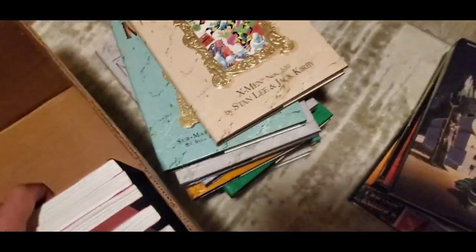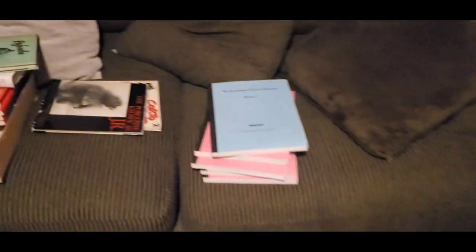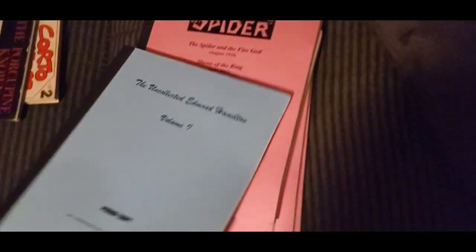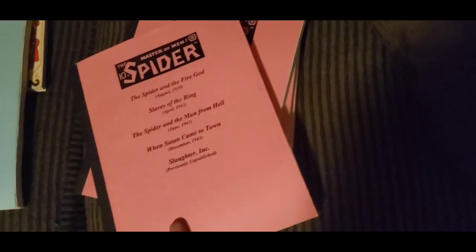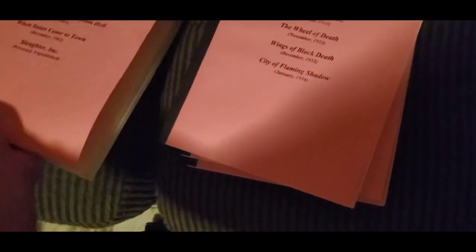And then these I found in the corner — these are like reprints. I got a proof copy of this book, and there were these — he was a big fan of this stuff. I'm not familiar, but I'm taking a shot at it.